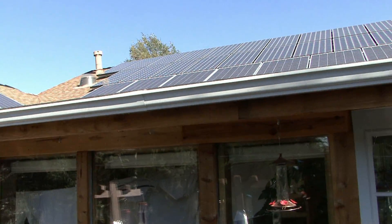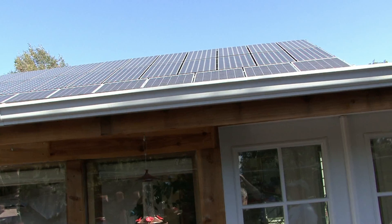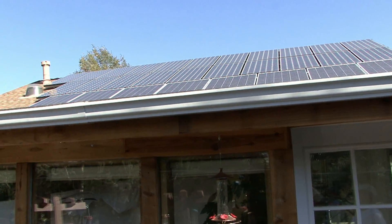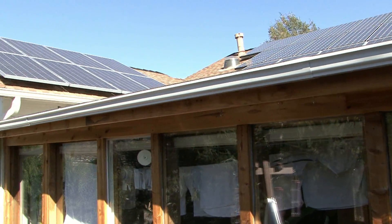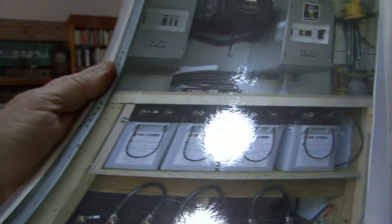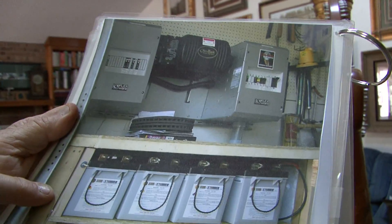I have mostly south face, but I have a little bit of the polycrystalline with an east face, and you lose about 10 or 12 percent of efficiency on that. The one PV system is a normal grid tie, but then I added a battery backup system between that one and the grid.